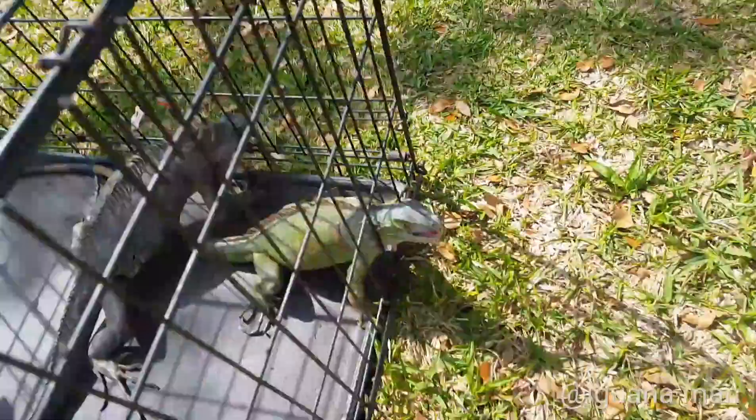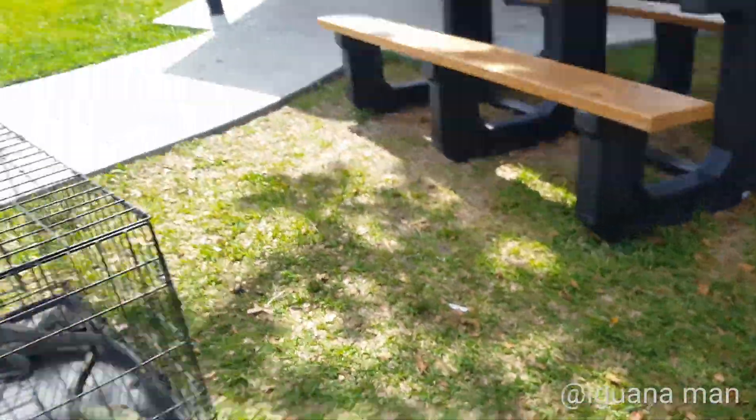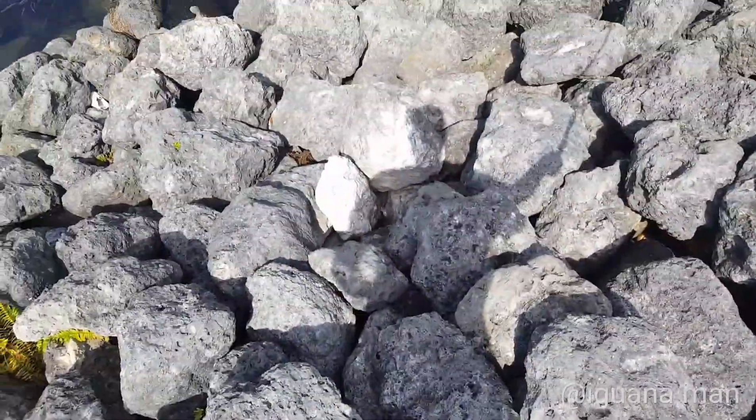Got two, got two! We're catching these iguanas because we're actually going to be making an iguana pot roast for dinner tonight.